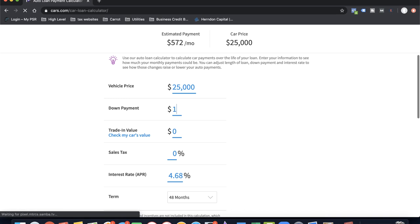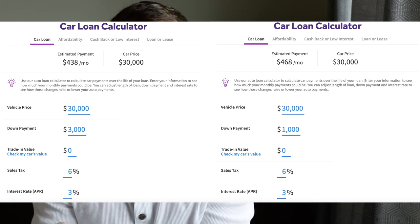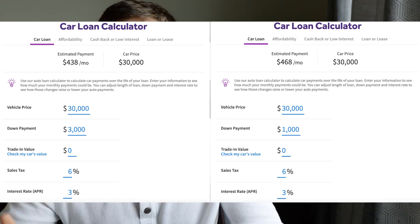Once you have an amount you can comfortably afford, look at the total loan cost and play with the down payment to see the least amount of money you can put down while keeping the payment reasonable. See the difference between putting $1,000 down versus $3,000 down. If it only saves you $40 a month, is coming out of pocket an extra $2,000 worth it? Or can you invest that $2,000 into something else to make more money and help pay off the car sooner?